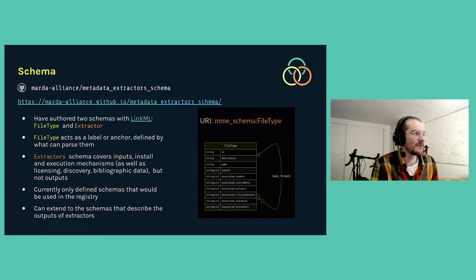There is a schema for file types and extractors. Everything I've talked about can be found through the MARDA Alliance GitHub organization. The schema for a file type is essentially a label or anchor that extractors can reference to say, 'this is the file type I support.' On the right you see an ID and some optional descriptions, vendors, instruments, and things useful for searching. The extractor schema is more complicated — it covers the file types you support, how to install the code, how to execute it, and things like licensing and bibliographic data.